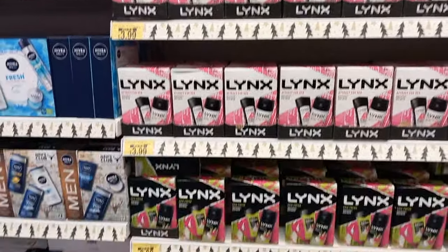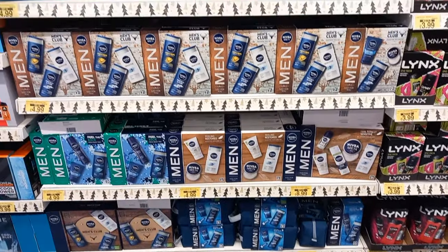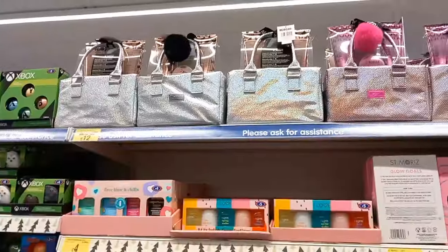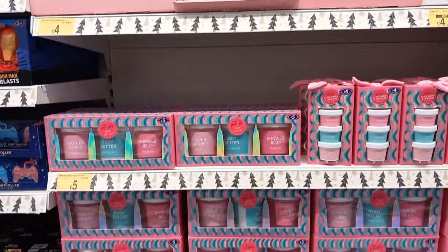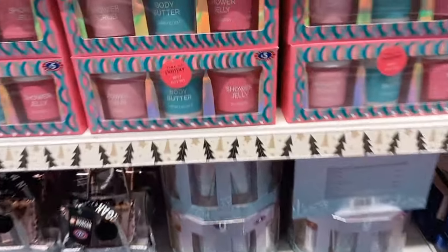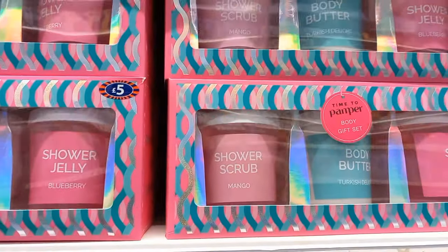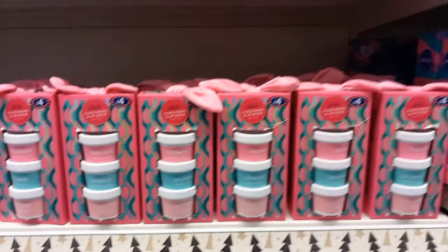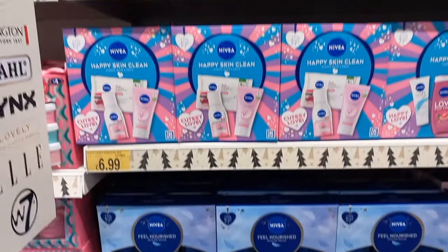Moving on to more Lynx - it just seems to be everywhere at Christmas. There's Nivea for Men and Dove for men too, as well as French Connection. Little bags for makeup brushes, more shower gels, body butter, shower jelly, and a big selection of creams, moisturizers, and scrubs you could buy someone.